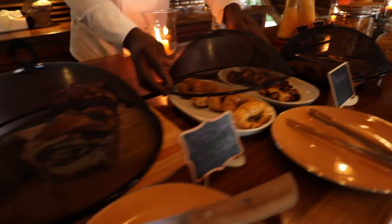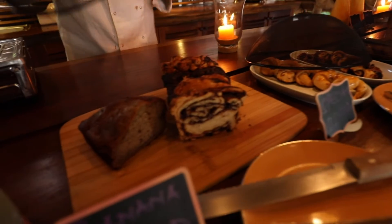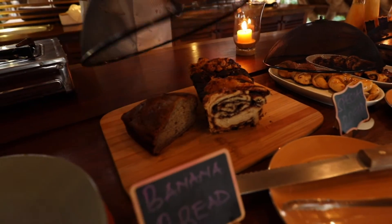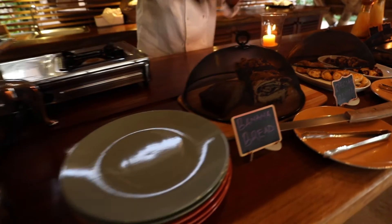We have our special breads — we have the banana bread, we have the cinnamon bread.